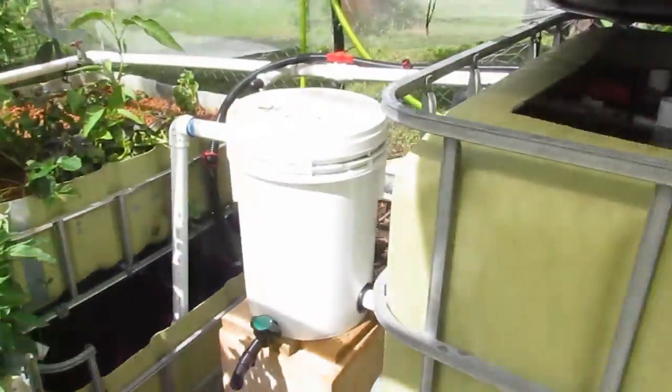Just thought I'd do a little bit of a mini update. Say bye, fish! Have a good one.